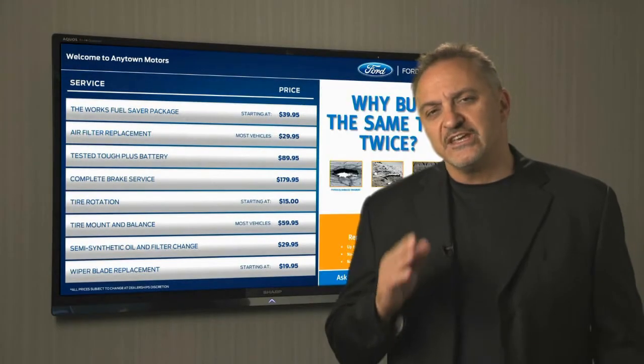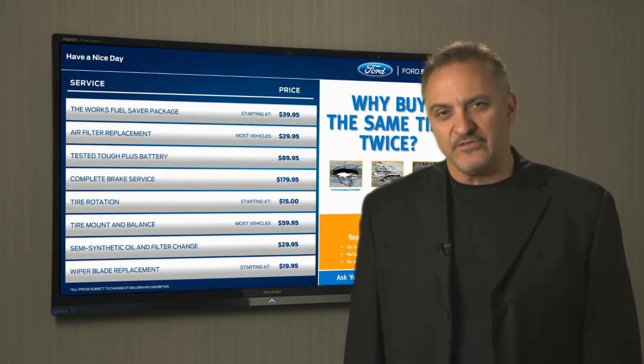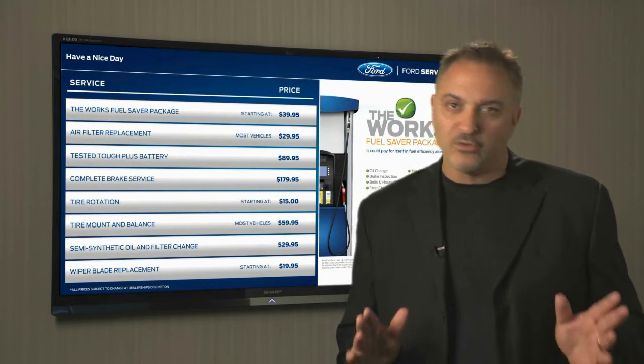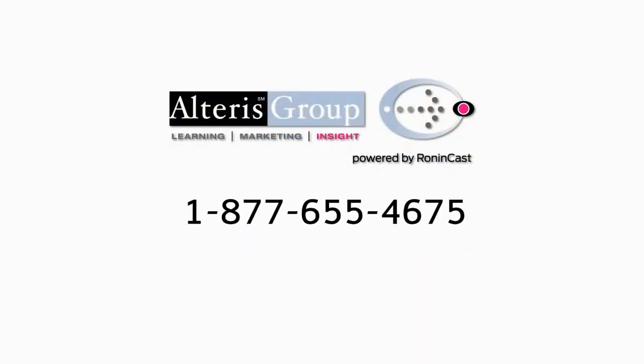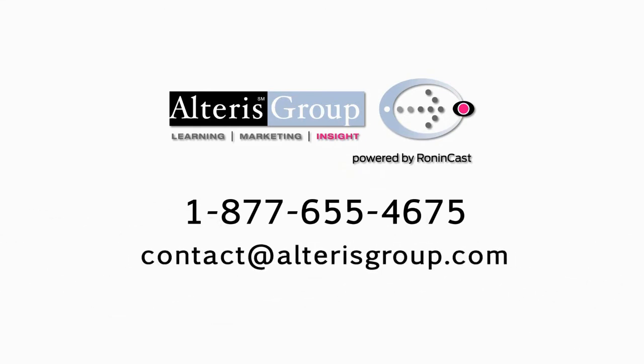Your message is important and so is the way that you deliver that message. Stay a cut above by moving into the digital age with the point-of-sale medium that captures and holds more views than any other. We can set you up right away — just contact us at 1-877-655-4675 or email us at contact@alterisgroup.com. Make your move into the digital age today.